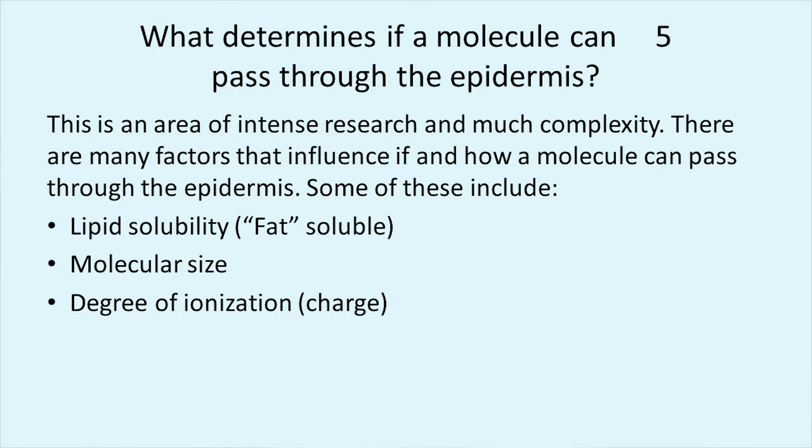Lipid solubility has to do with fat-soluble versus water-soluble things, because our skin is made up of what's called a phospholipid bilayer. The degree of ionization — or how well charged something is — also matters. A positively charged versus negatively charged molecule. Most molecules have both charges — one end positive, the other negative — and they have a degree of relative charge. But the scientists said those other things are important, but molecular size is the most important factor of all.